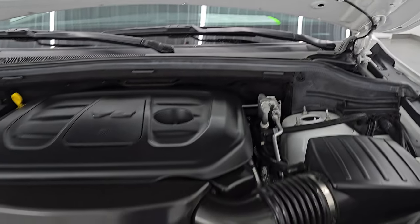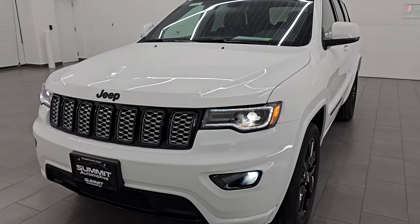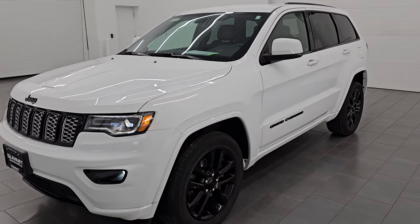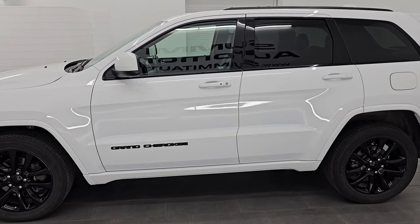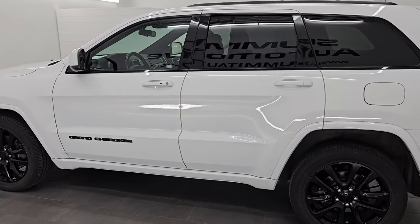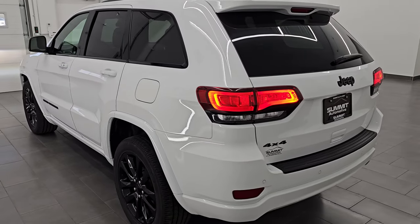And this Jeep is 100% ready to go. I'm going to do one more final walk around because I like those lights so much. I would highly recommend this Jeep Grand Cherokee from a quality and condition standpoint — I'd ship this one anywhere: California, Texas, New York, Florida, back to Michigan. Whoever's going to get this one is going to absolutely love it.